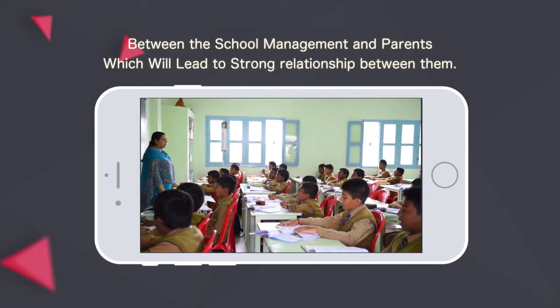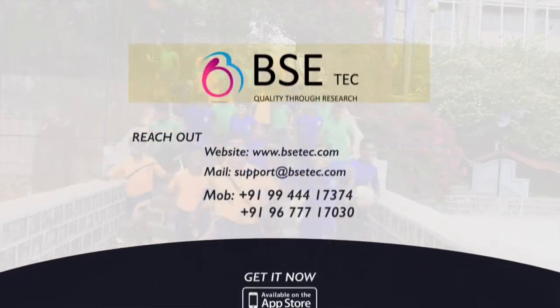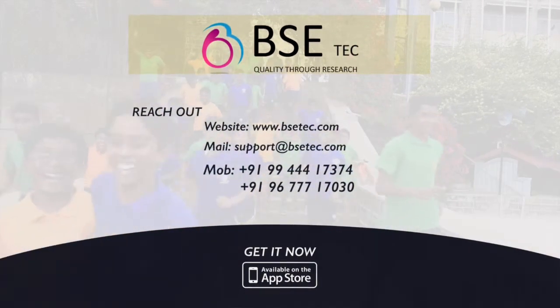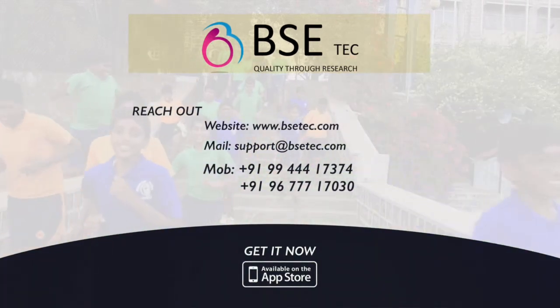Our aim with this software is to provide clear and open communication between the school management and the parents, which will lead to a strong relationship between them. With this, let's begin a new generation of schooling. Thank you.